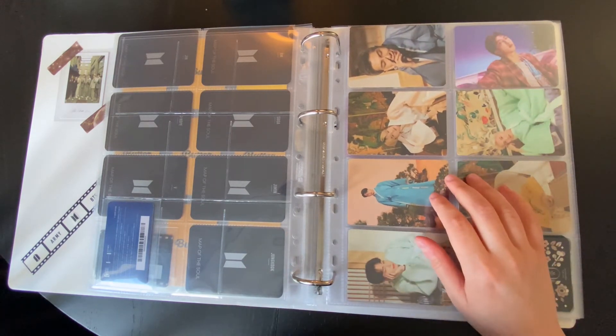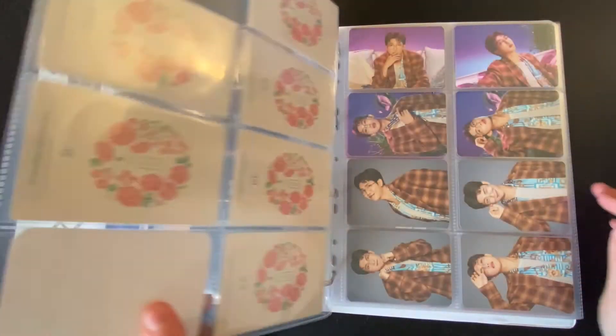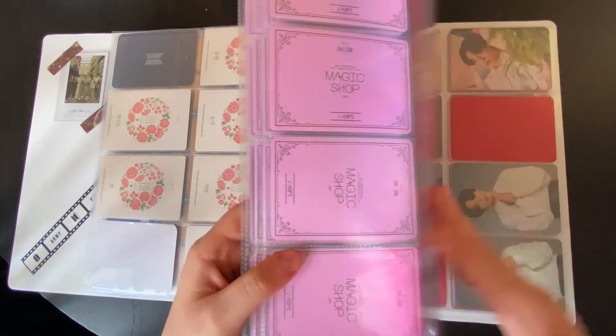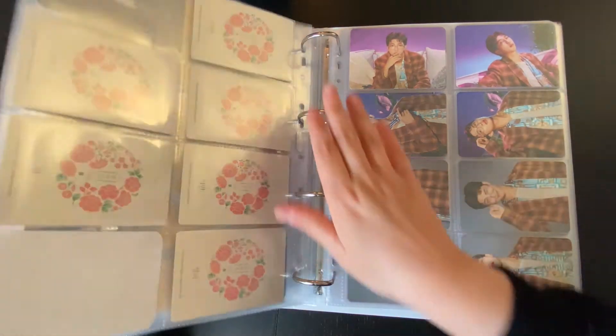So for BTS, I will do a tour set if I love it. And here's my attempt at doing Order 7 for the Japan Magic Shop, but it's not there yet. But you know, that's fine — I don't have anything to add here.